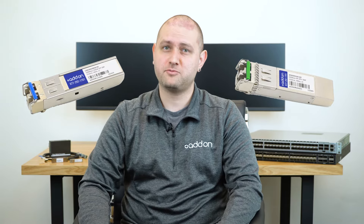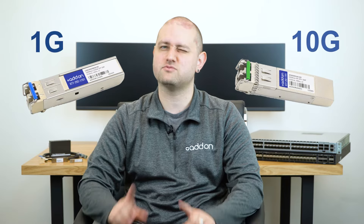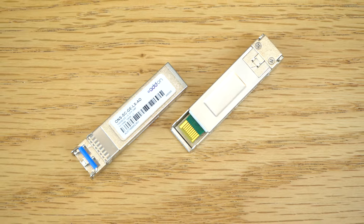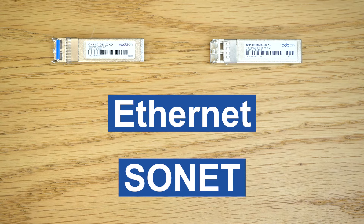The key difference between SFP and SFP Plus is the data rate. Although SFP is mainly linked to 1GB applications, SFP Plus is mostly related to 10GB. These may be the predominant data rates, but both transceivers are available at a variety of speeds and support multiple communication protocols, including Ethernet and SONET.